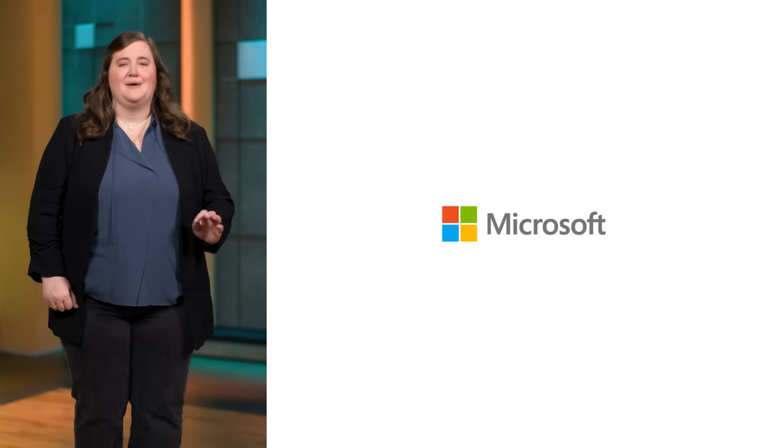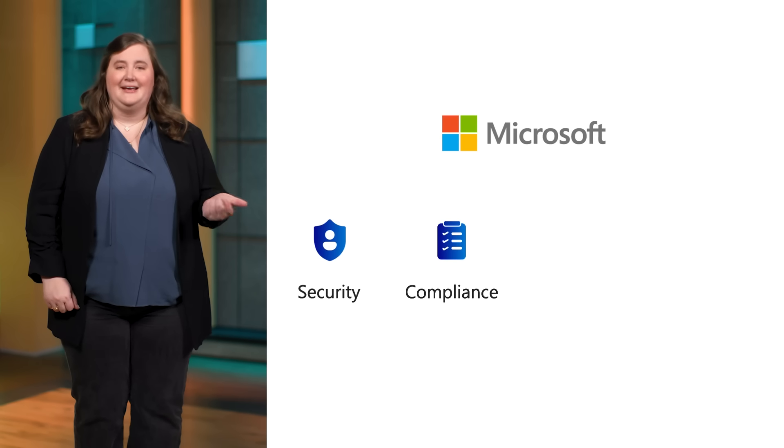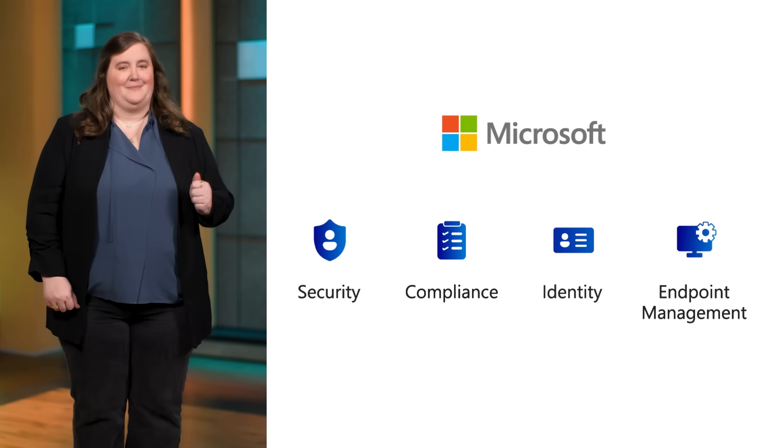Giving you more security without the hassle of a ton of extensions and at no additional cost. Plus, this security is backed by Microsoft, which is named by industry analysts as a leader in security, compliance, identity, and endpoint management.